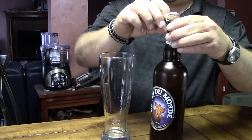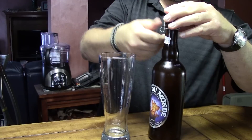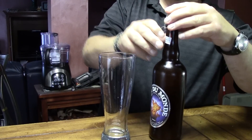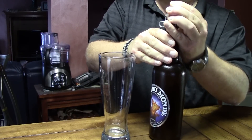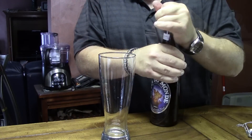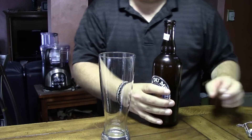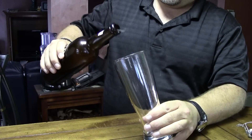This particular bottle is a big 22-ounce bottle with a twist-off cage cap and a cork top. So we're going to pop that guy right off, pop the cork, and pour this into our glass.